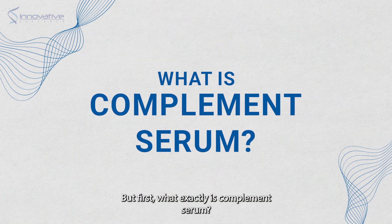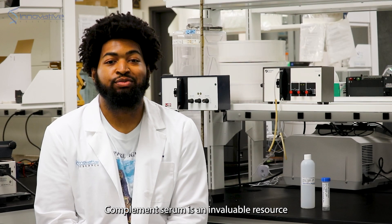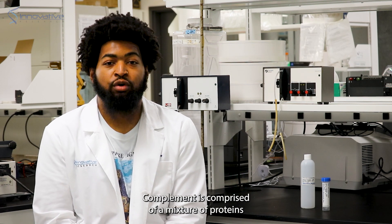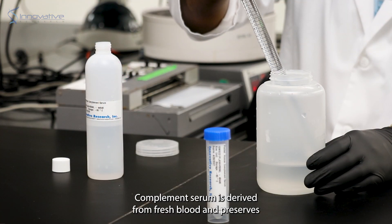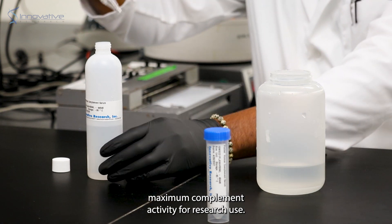But first, what exactly is complement serum? Complement serum is an invaluable resource for immunological and in-vitro studies. Complement is comprised of a mixture of proteins that aid our immune system in defending against pathogens. Complement serum is derived from fresh blood and preserves maximum complement activity for research use.